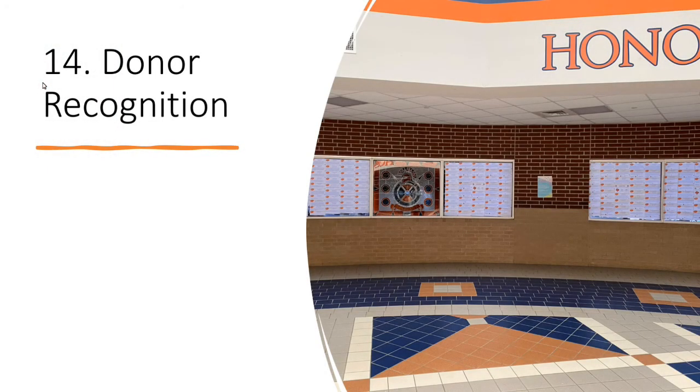Donor recognition: we've often seen walls of bricks or plaques thanking all the people who've donated. Instead, you could have a screen that rotates through to show donor appreciation, and it can also show sponsor branding at events.